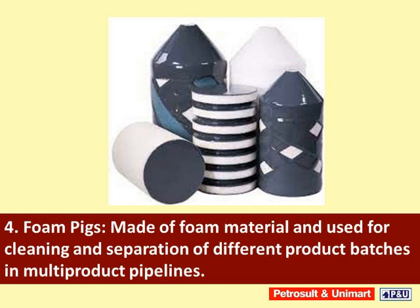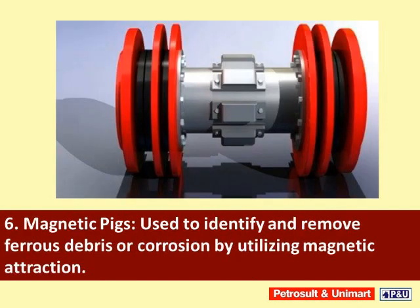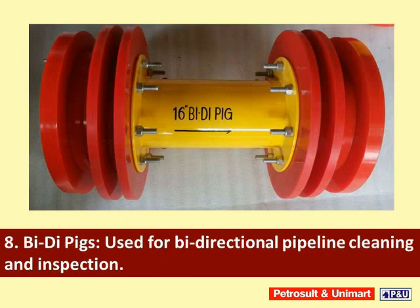Smart pigs, also known as ILI (inline inspection) tools, are equipped with sensors and technology to assess pipeline integrity, detect defects, and gather data. Magnetic pigs are used to identify and remove ferrous debris or corrosion by utilizing magnetic attraction. Utility pigs are designed for specific tasks like drying pipelines, hydrostatic testing, or applying corrosion inhibitors.